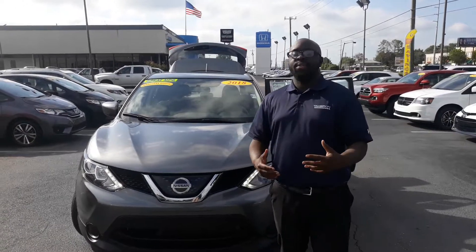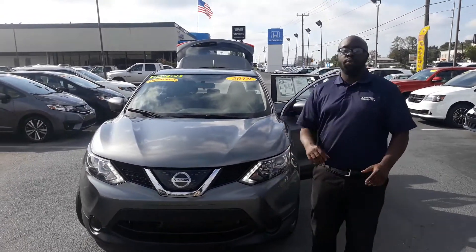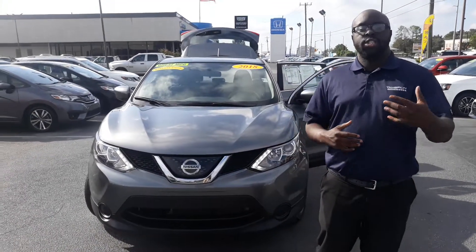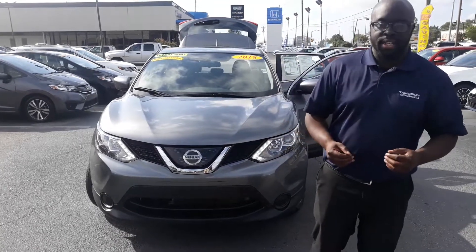How you doing Barbara? This is Eric with Tamron Honda in Hoover. Thank you so much for your interest in this lovely 2018 Rogue Sport. This vehicle has a lot of features in it that I cannot wait to go over with you. I just wanted to do a quick video to introduce myself as well as those features, so that way you know exactly who you're going to be working with when you take a step inside the dealership.